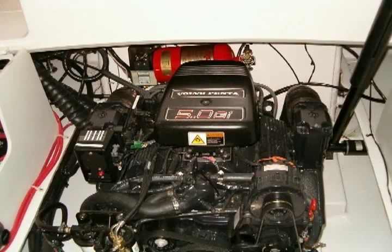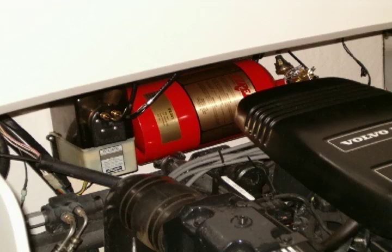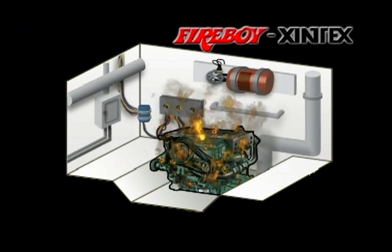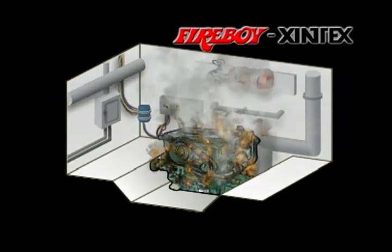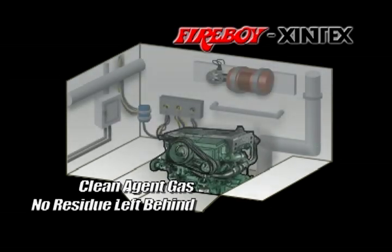Installing a Fireboy automatic fire extinguisher in the engine room provides the safest and most effective engine room fire protection available. When the engine room temperature sensor reaches 175 degrees Fahrenheit, the system automatically discharges to flood the entire engine room with a clean agent gas. In less than 10 seconds, the contents of the system are completely discharged to extinguish the fire.